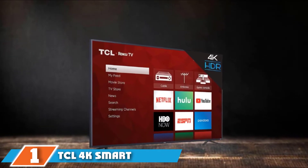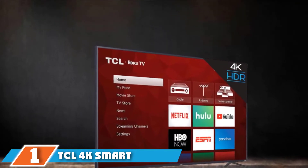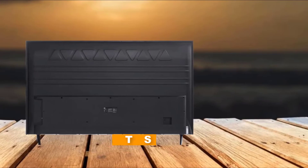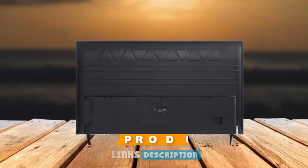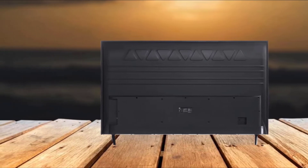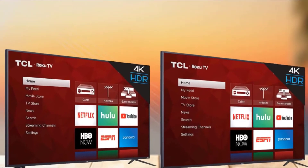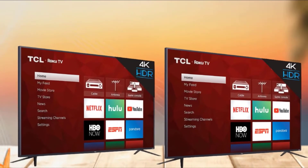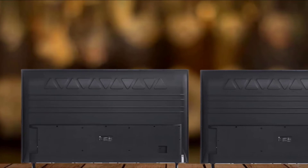At the first position of our list, we have TCL 4K Smart LED TV 65. TCL is a China-based brand that is dominating the U.S. market over time, and the reason for domination is obvious: low price with high-end features. Because of the low price with greater size, it is one of the best selling products on different e-commerce stores.